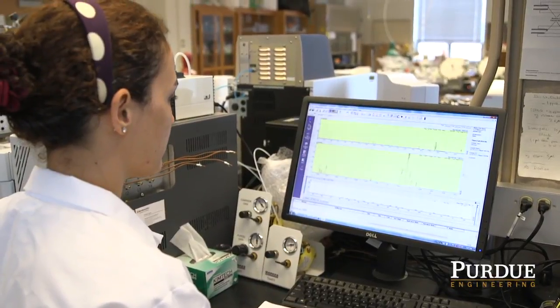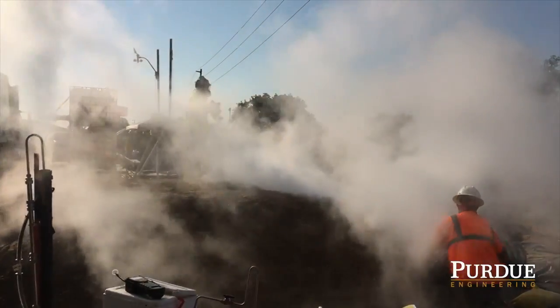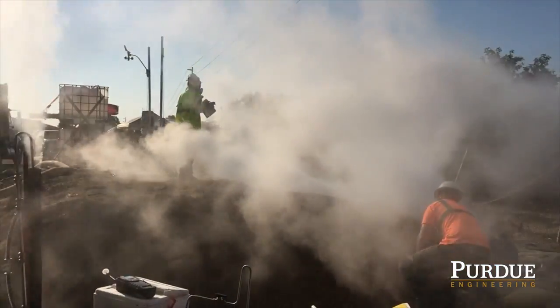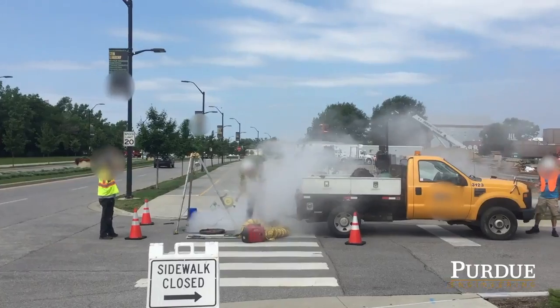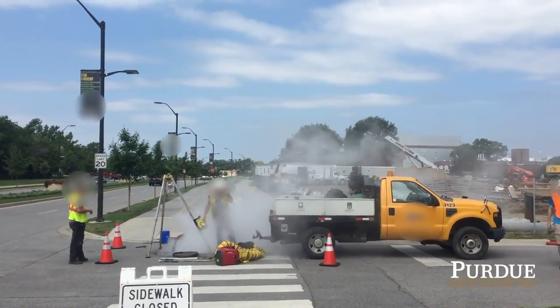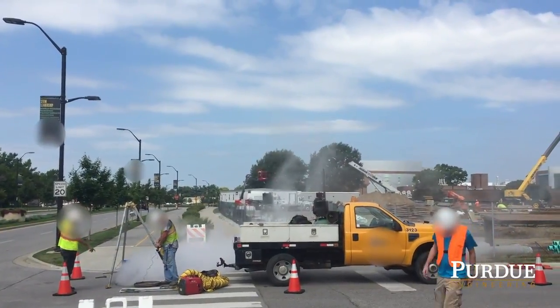We need to immediately understand the short and long term impacts of these exposures to the workers and possibly to the general public. If there are these types of impacts, we need to institute operational changes or technology changes to protect the workers and protect the public from these exposures.